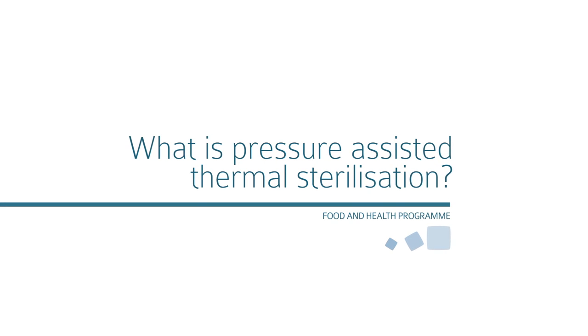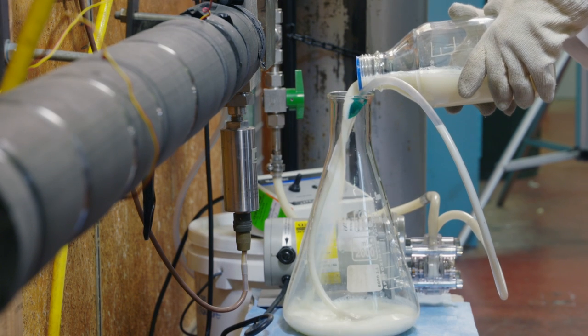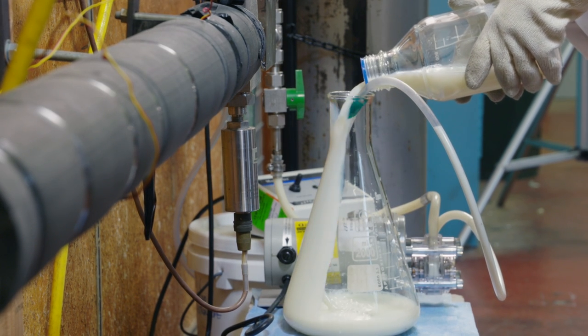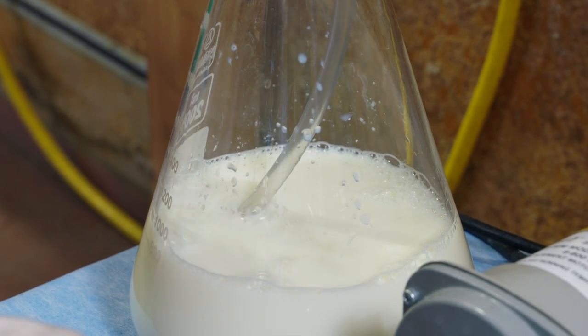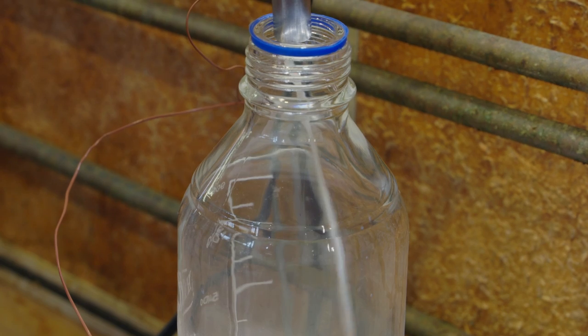In pressure-assisted sterilization, you operate at quite low temperature — 20 degrees up to 40 degrees — where no damage happens. The benefit of non-thermal processing is retaining food quality, colour, taste, and vitamins.